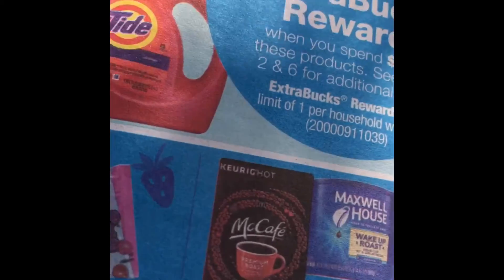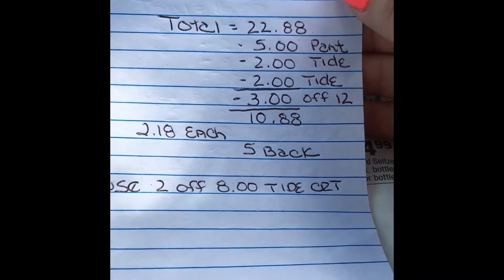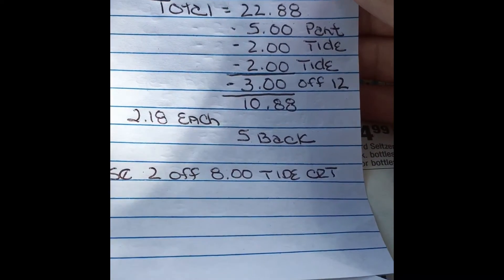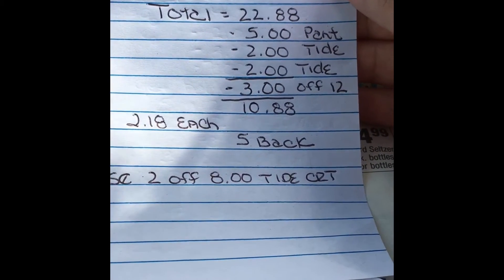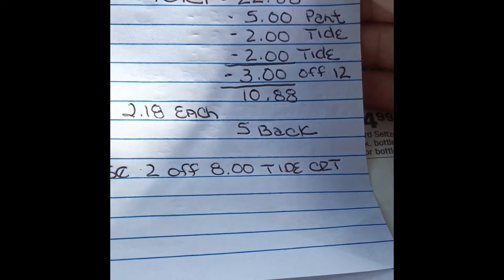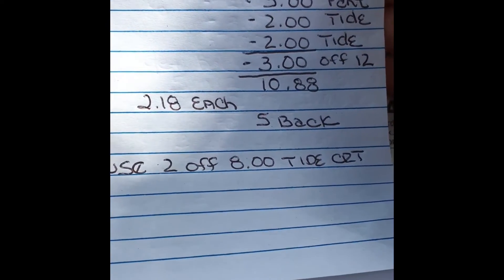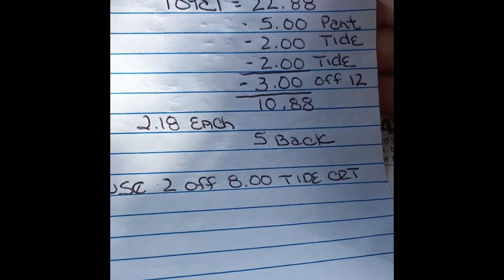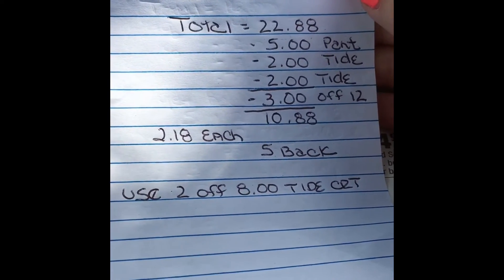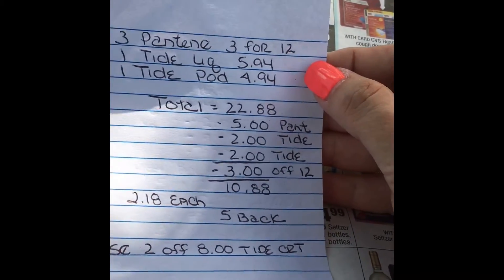Another scenario: buy three Pantene at three for $12, one Tide liquid at $5.94, and one Tide pod at $4.94 — total $22.88. Use a $5 Pantene coupon, a $2 Tide liquid coupon, a $2 Tide pod coupon, and a $3 off $12 shampoo CRT, bringing the total to $10.88. Get $5 back, making it $2.18 each. A $2 off Tide CVS CRT would bring it even lower.